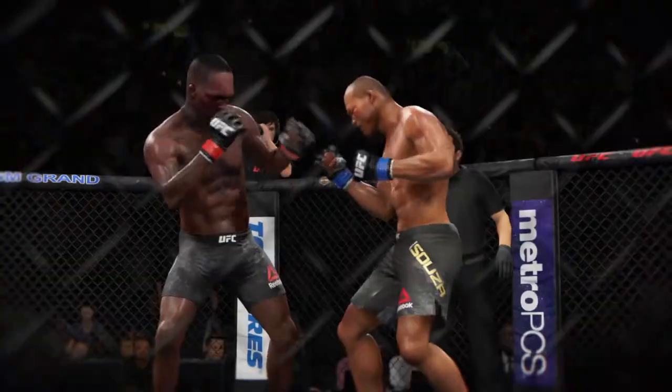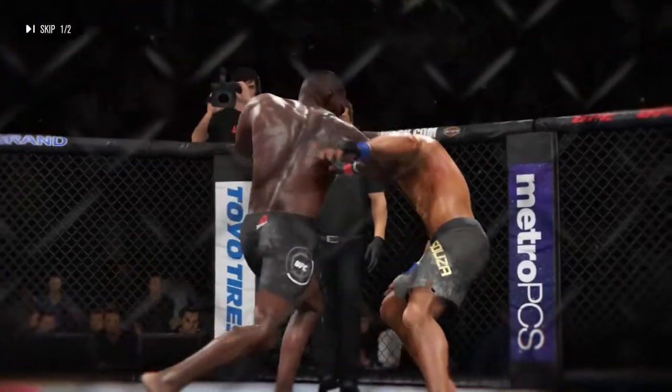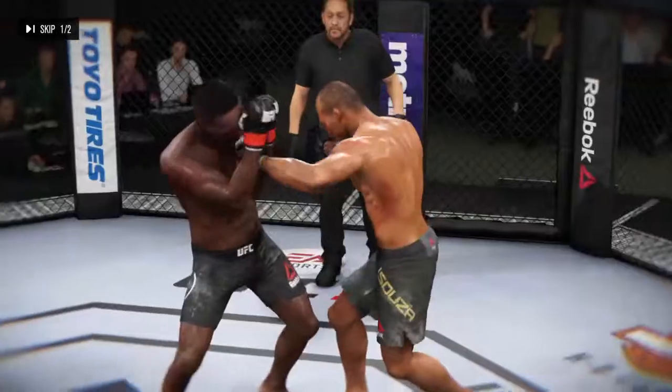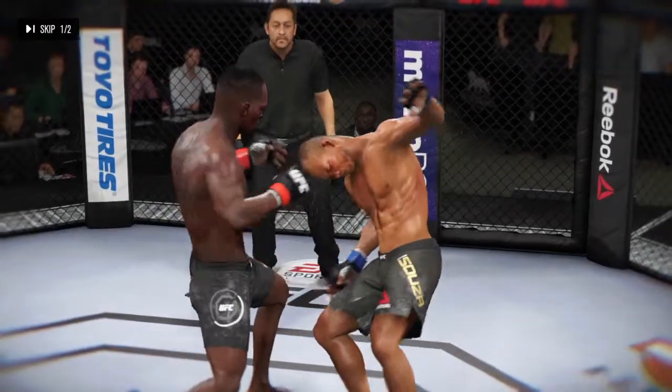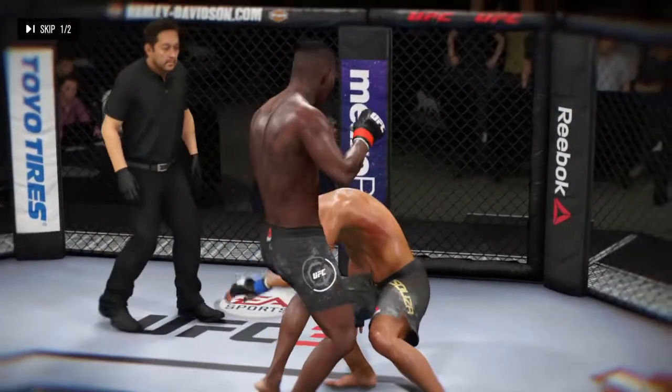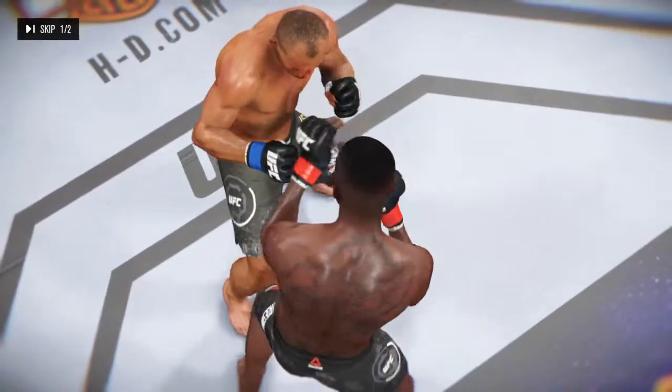Let's see some of the action here. And here it is again. And here's a different angle on it.